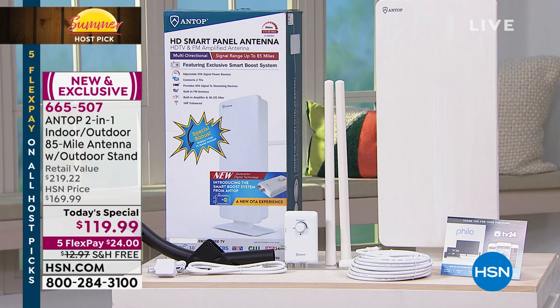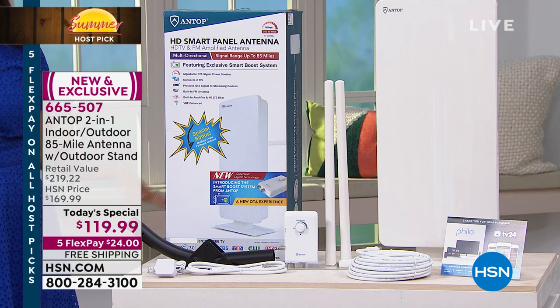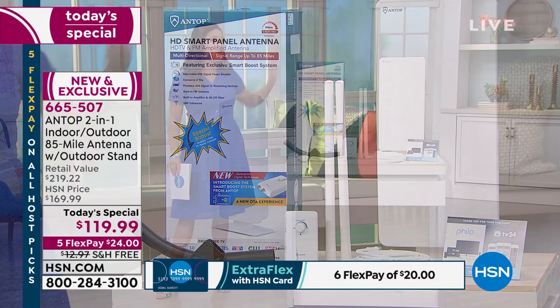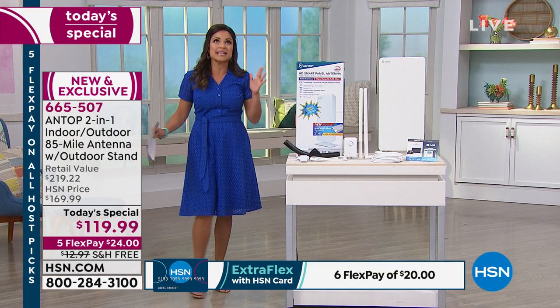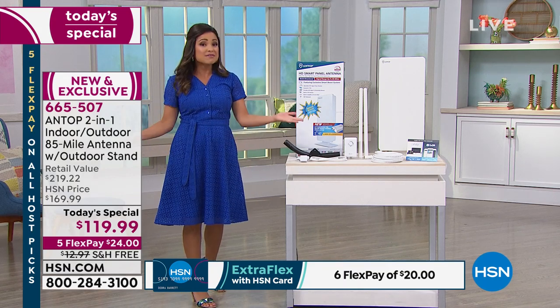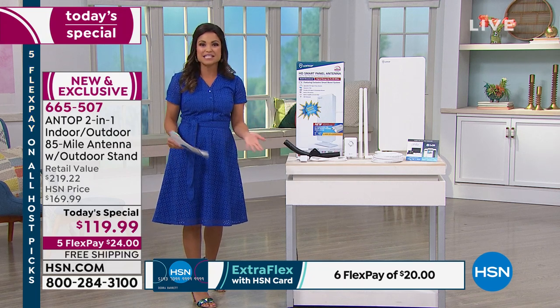It is a good day for technology here at HSN because what we are bringing you is our number one selling antenna in all of HSN's history. We've taken your feedback, the things that you want, and created this amazing whole home package for you today at the most amazing value. Now you can enjoy free TV, broadcast television, the major networks — ABC, NBC, Fox, CBS.